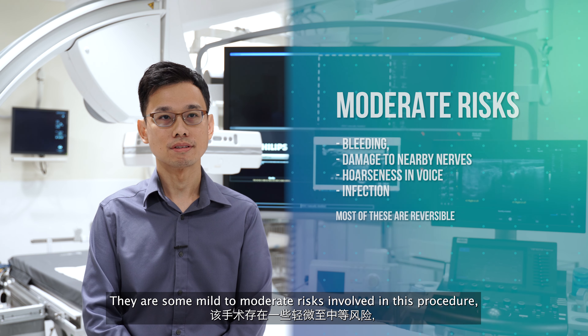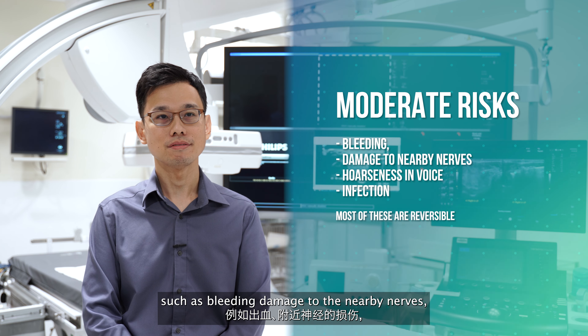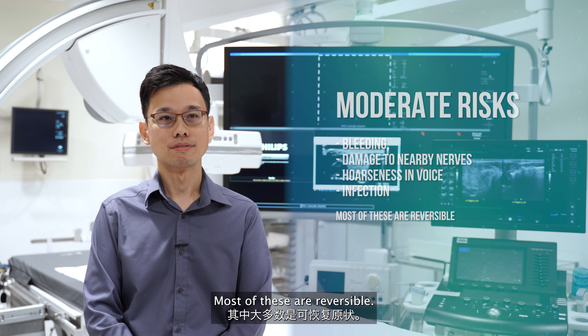There are some mild to moderate risks involved in this procedure such as bleeding, damage to the nearby nerves which can result in hoarseness in voice, and infection. Most of these are reversible.